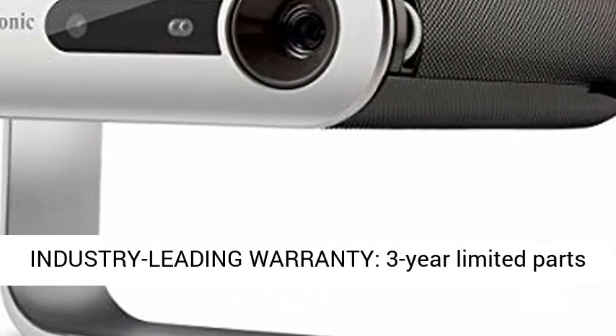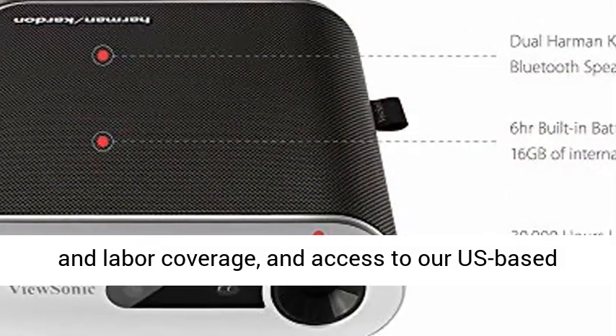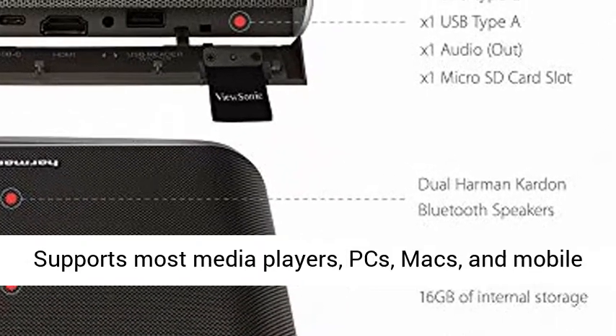Industry Leading Warranty: 3-year limited parts and labor coverage and access to a US-based customer service team.